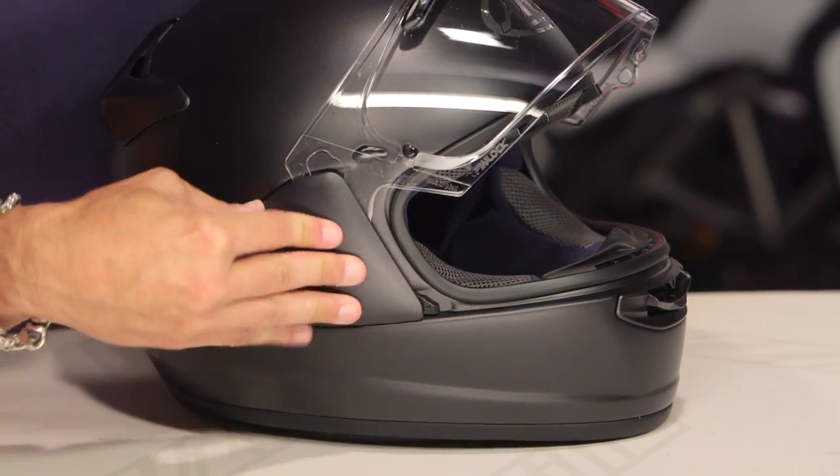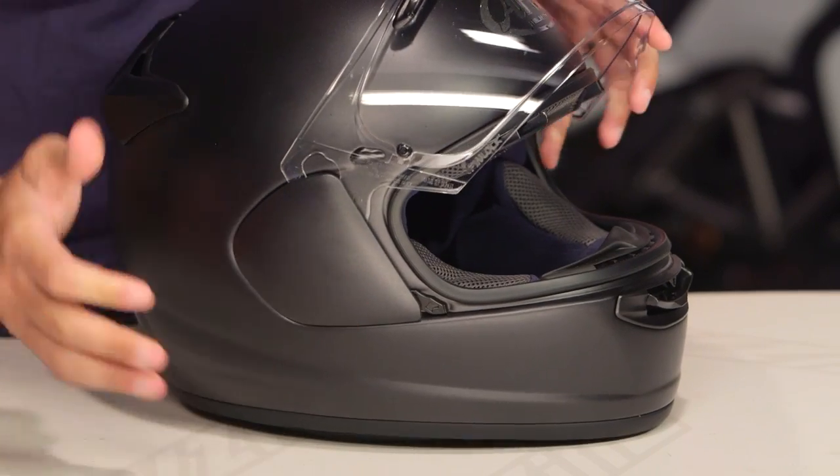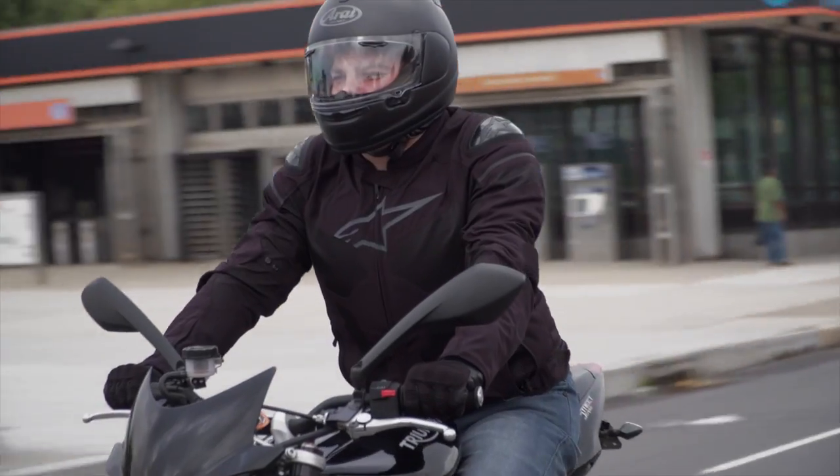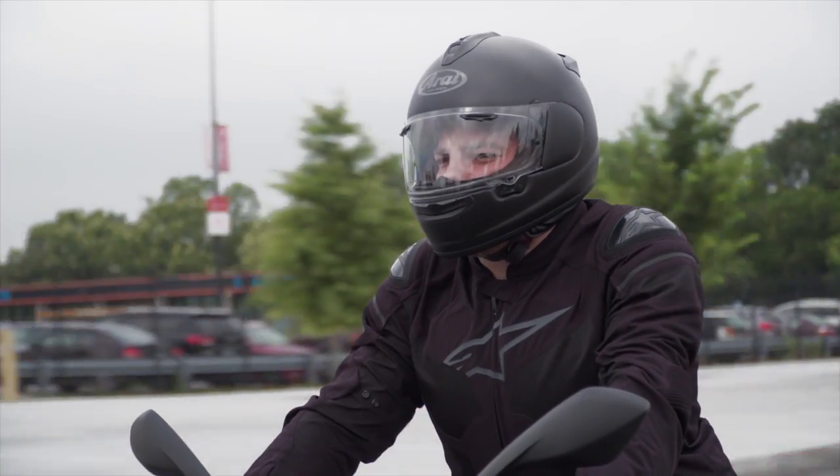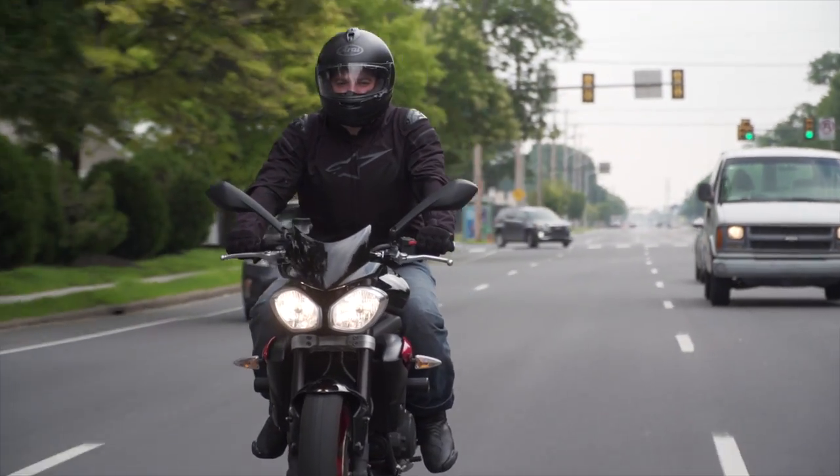It's very, very simple. The shield pops on just like that, all the way up. The other big change over the Vector is going to be the Eco-Pure liner, which is a bit more hygienic and a bit more comfortable.